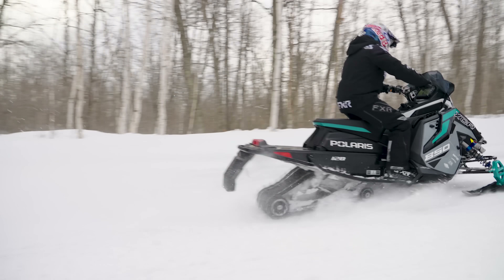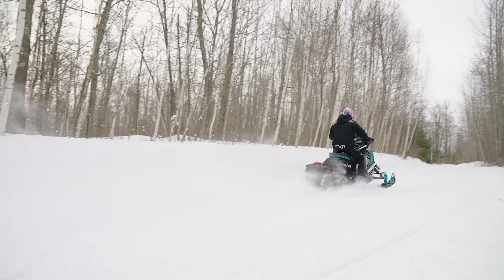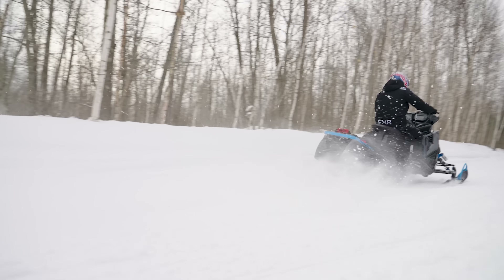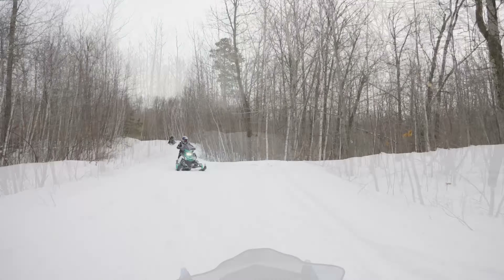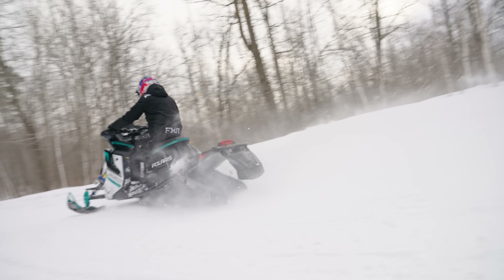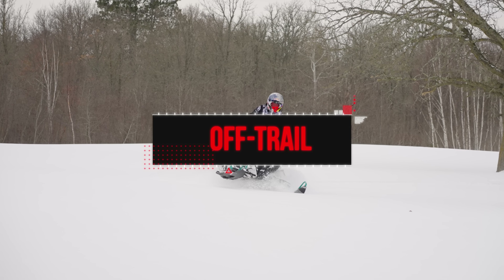Small bumps — they all get through them pretty well. With the stiffer suspension of both the XCR and the Switchback, you feel a little more deflecting off the small bumps unless you're going extremely fast. A VR1 through bumps like that would eat it up super smooth. But because both the Switchback and the XCR have stiffer suspension, you feel a little more motion through the smaller bumps. I would say the XCRs handle the smaller bumps a little better than the Assault does, but they're all very good.